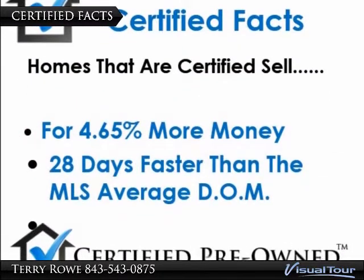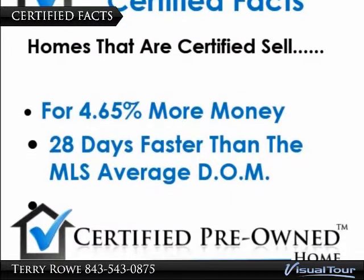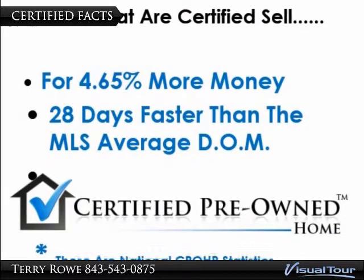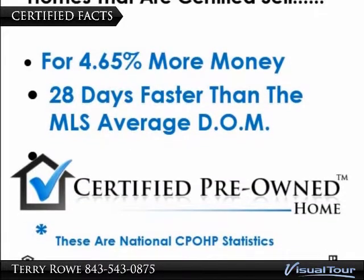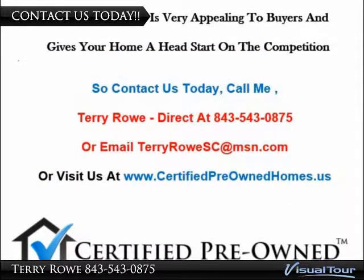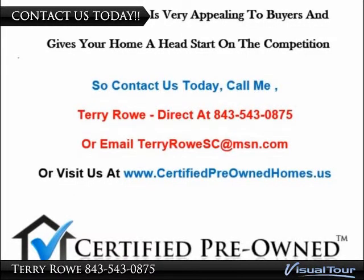These are the national facts on the Certified Pre-Owned Home Program. Homeowners that participate in our program sell their home for more money and they sell it faster than the MLS average. This great program is very appealing to buyers and gives your home a head start on the competition.